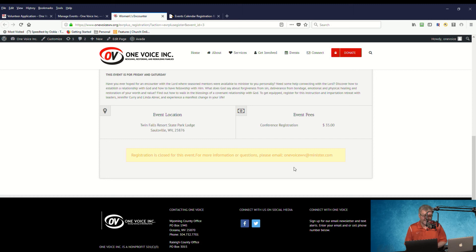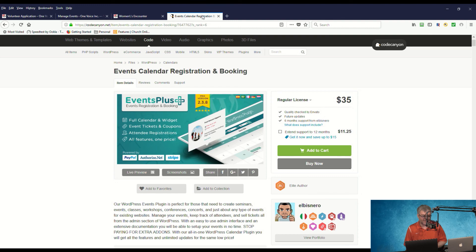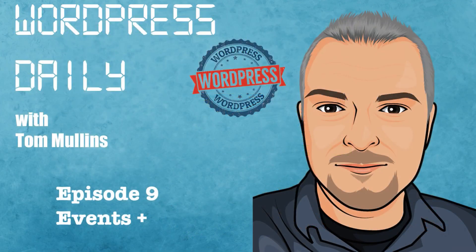That is Events Plus — the Calendar Registration and Booking plugin. It's available on CodeCanyon. Use the link in our show notes to purchase it. The regular license is $35 and we give it a five out of five stars — it does what it does very well. Thanks for watching WordPress Daily. My name is Tom Mullins. Have a great day.